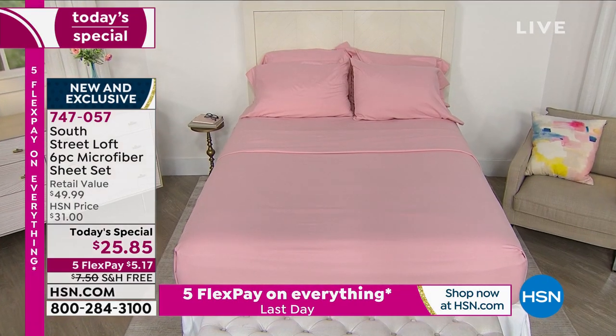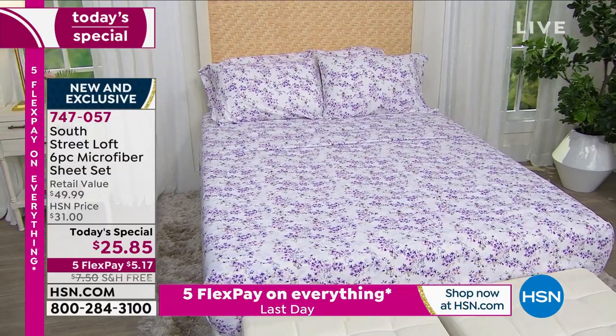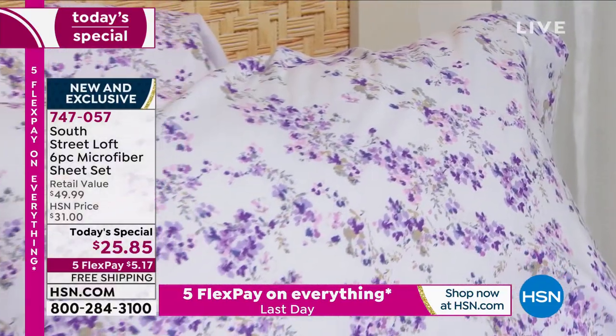Stay on the phones — they are busy, close to 400 orders. If you want to get your color and size, 747057 is the item number.